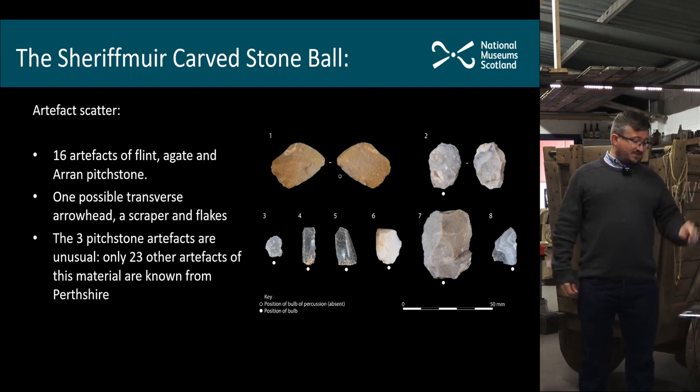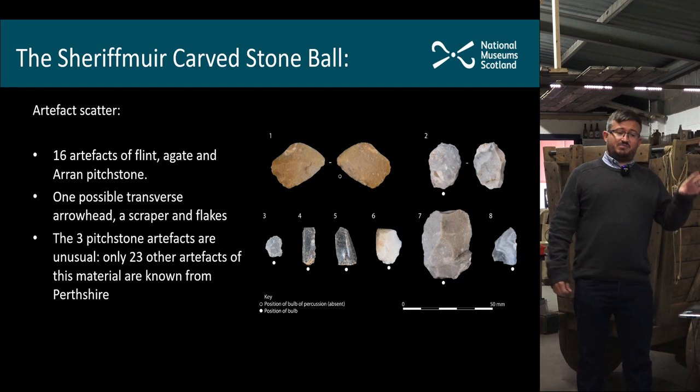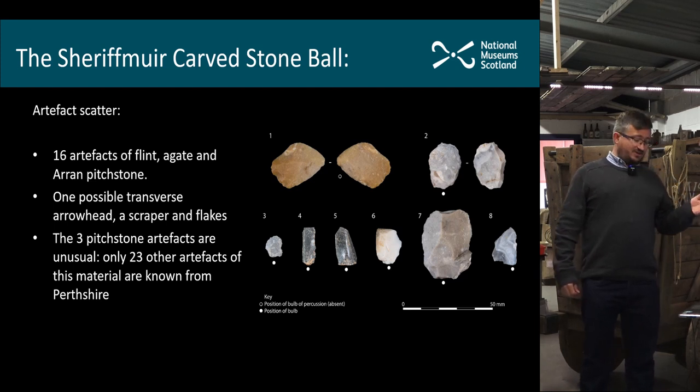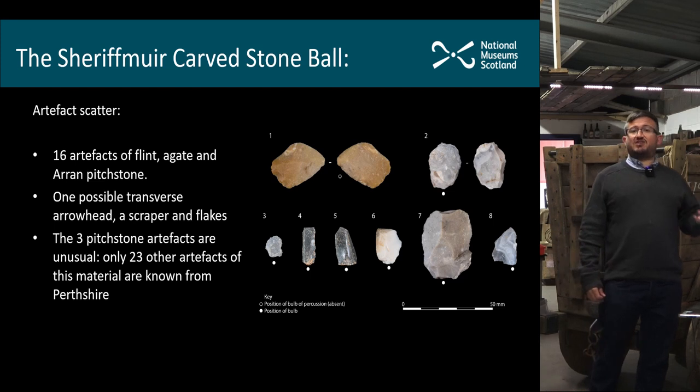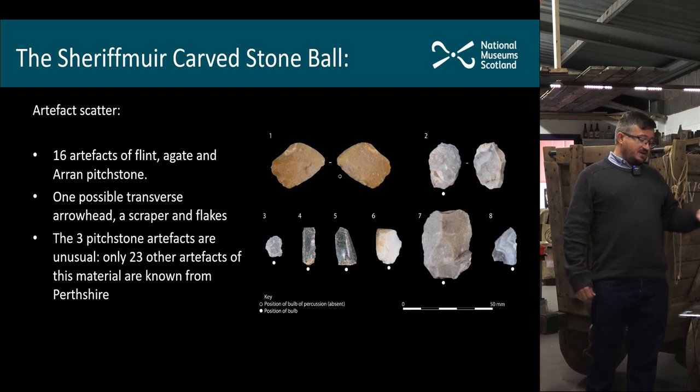The artifacts in that scatter are all stone tools. They include flaked flints; there's a very nice flake of agate — a beautiful banded stone not uncommon in Perthshire. The orange flint at the top is retouched along the edges and is a transverse arrowhead — a late Neolithic arrowhead — so that's a really important object to be associated with it. We also have a scraper, obviously a very common hide-working tool in the Neolithic.